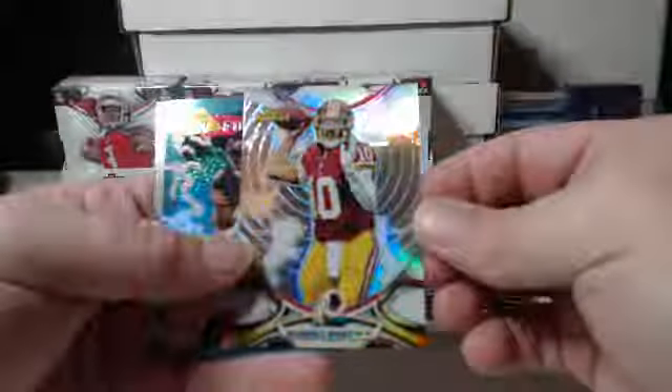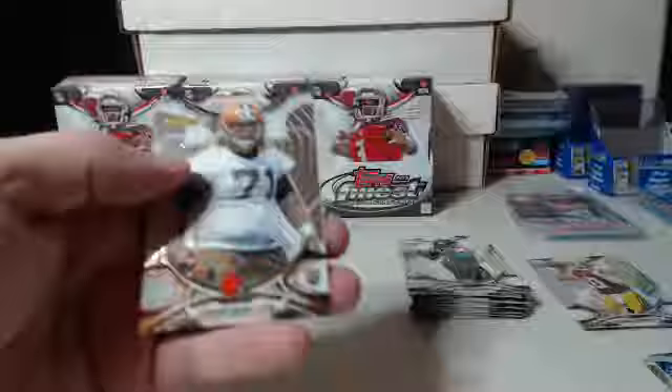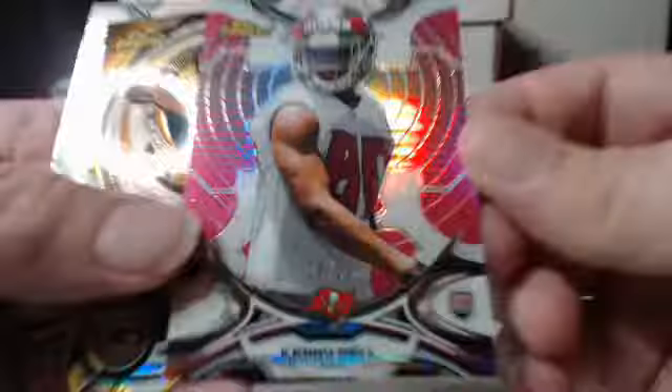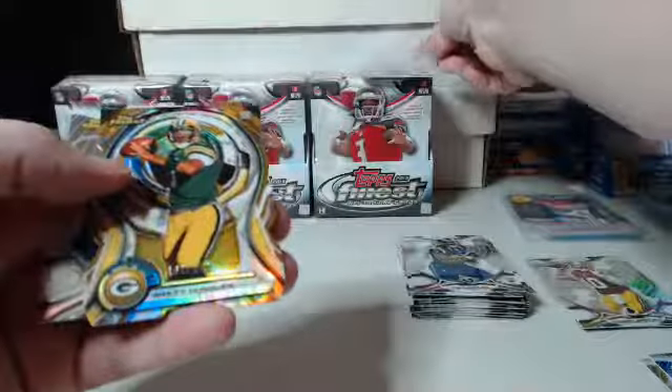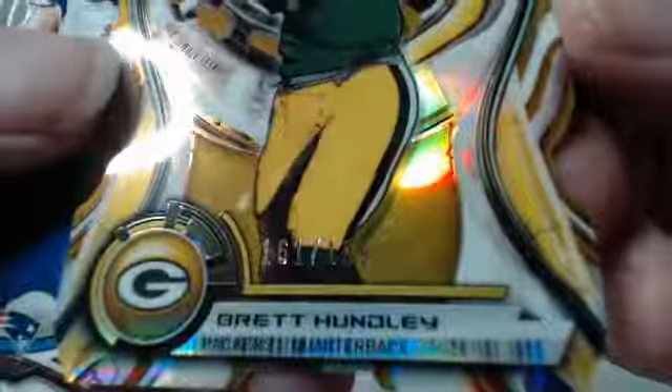Ravens is my hometown team. We've got RG3 base refractor — would have been big a couple years ago. We've got Alshon Jeffrey Retro for the Bears. Pink action — this one is 20 out of 25 for the Buccaneers, and that's Kenny Bell. Pulled his auto last night. And we've got Brett Hunley gold die cut for the Green Bay Packers, 161 out of 199.